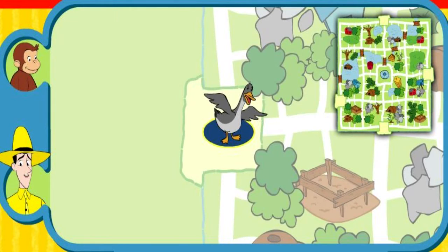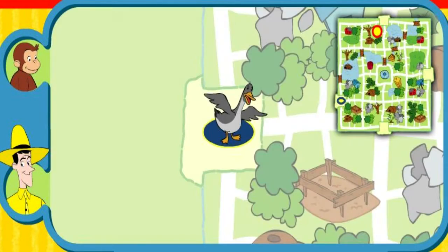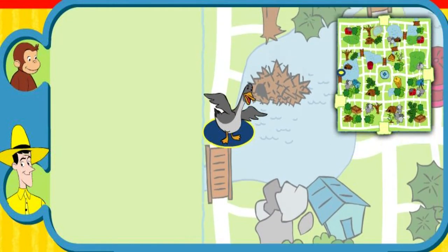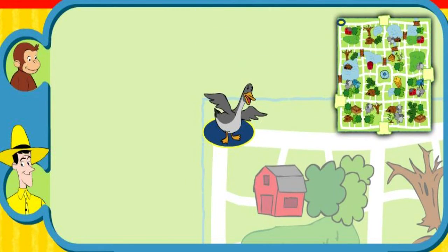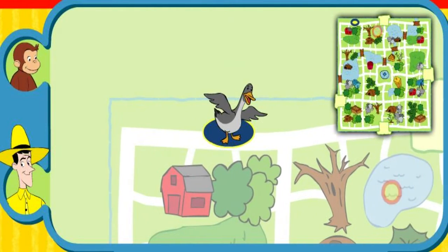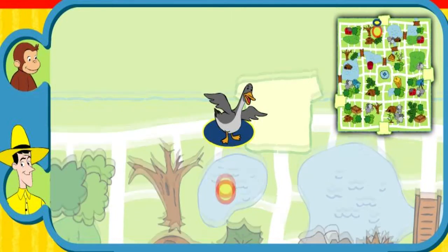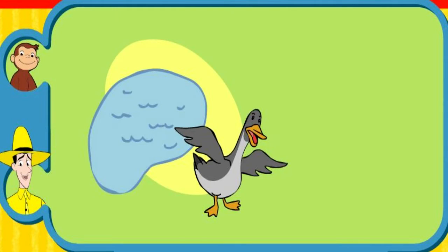Can you help this animal find his home? Here's where he is now. Here's his home. Yay! You found his home. The goose eats grass and lives near a pond. Thanks for helping. Click the green button to help another animal.